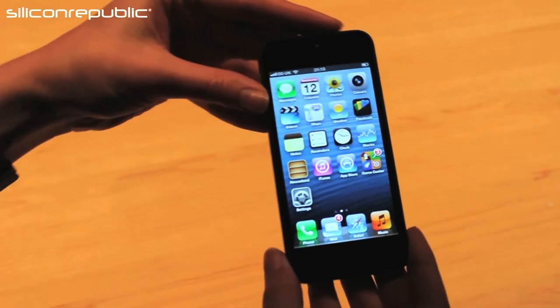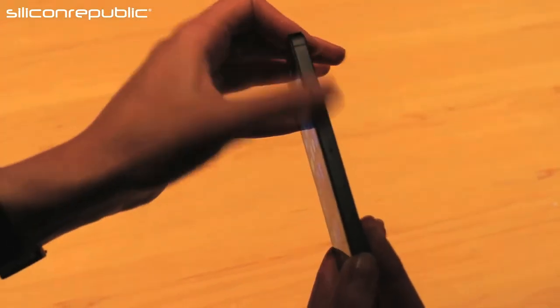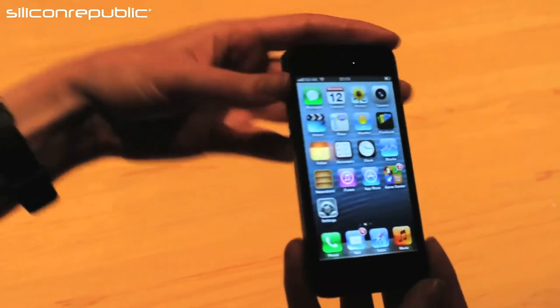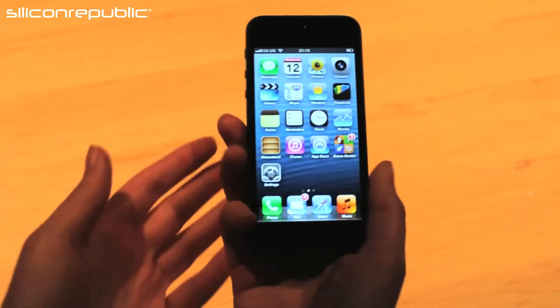This is the new iPhone 5. It's 18% thinner than the iPhone 4S and 20% lighter, so you can see it's just 7.6mm wide. It's got a 4-inch screen but it's still nice and thin in a portrait sense so that it still fits nicely in your hand.